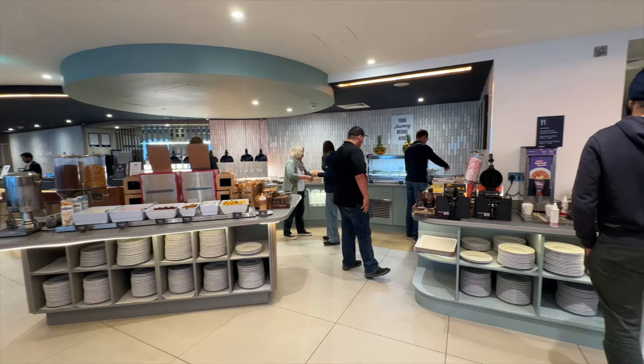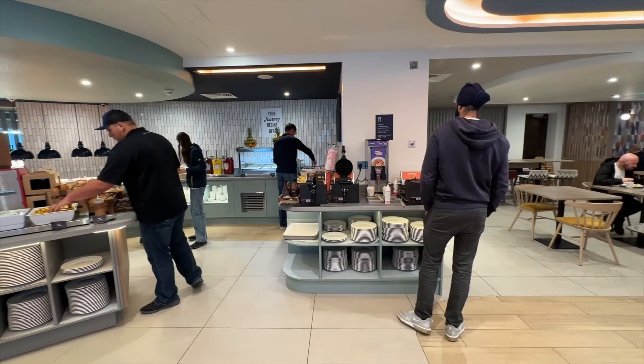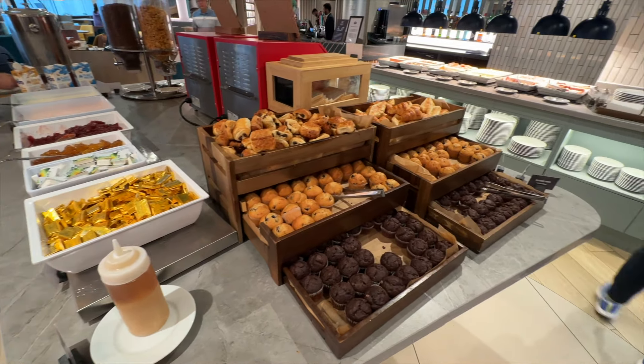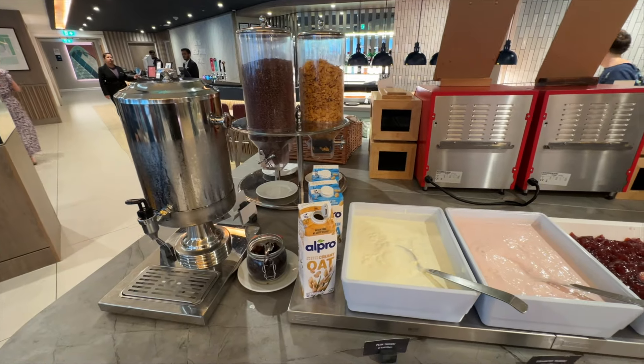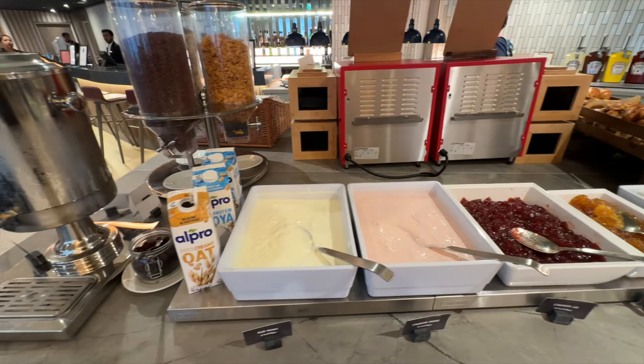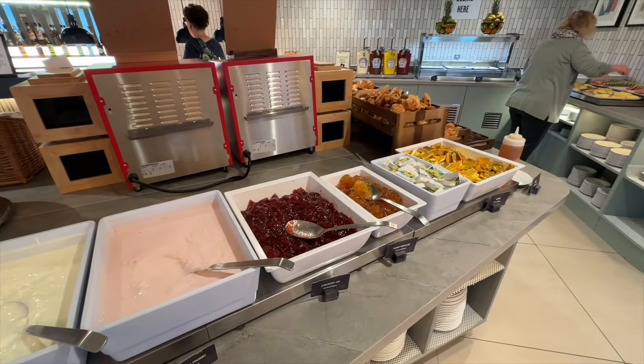The next day. My favourite part of any hotel stay is always breakfast, and the best part about the Hampton London City breakfast is that it's completely free for all guests — there is no extra charge. In this day and age with hotels increasing prices and charging for everything, this is a great thing, so well done Hampton.